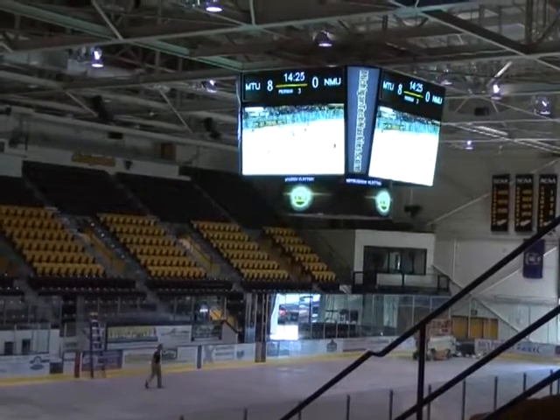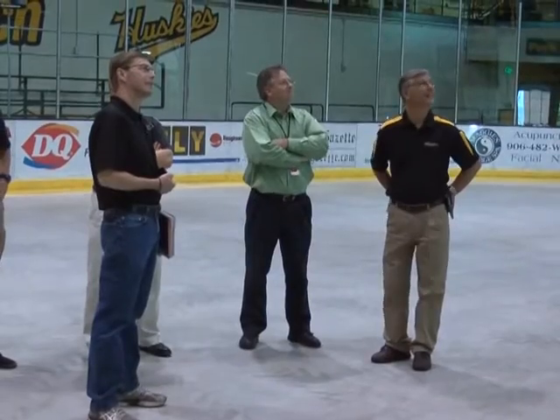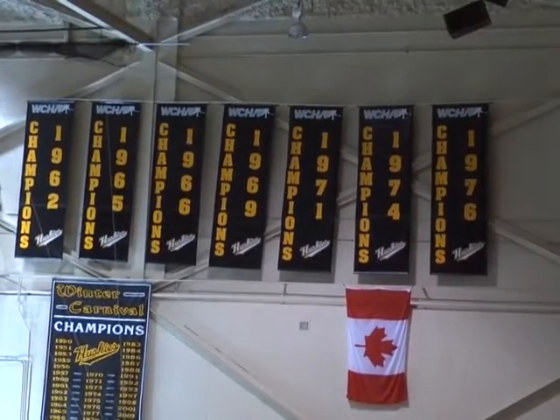The addition of the new video scoreboard puts Husky Hockey in a higher league. In today's Division 1 college hockey, many institutions have video boards and it becomes a recruiting piece that helps us to attract more student athletes. And it creates an environment that is more on the Division 1 level.